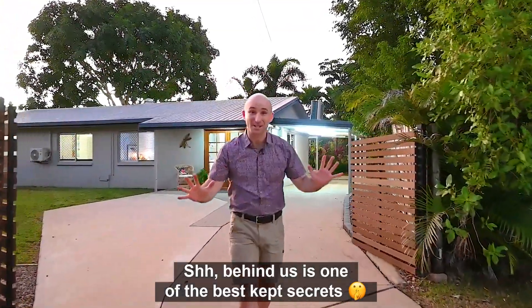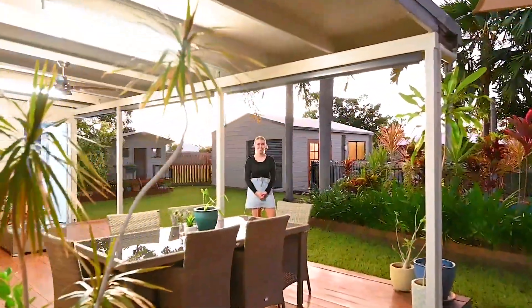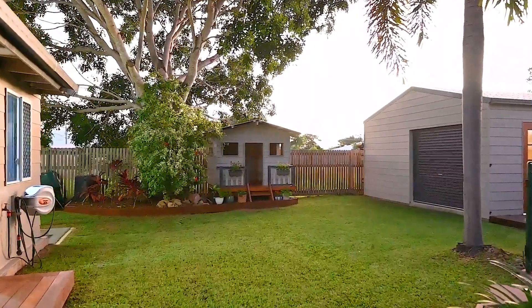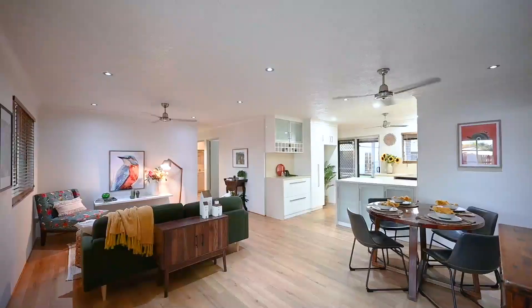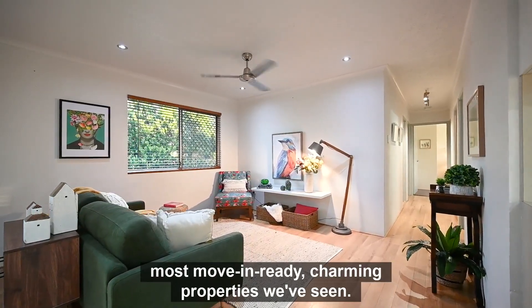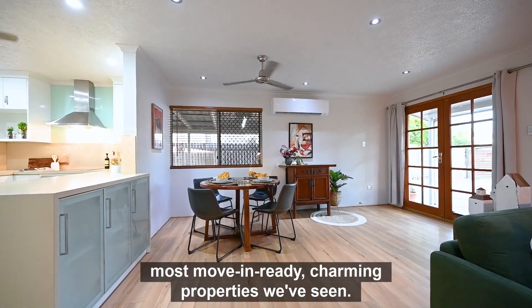Behind us is one of the best kept secrets in the suburbs. This is one of the best backyards we've seen. 5 Franco Court is one of the best presented, most move-in ready, charming properties we've seen.